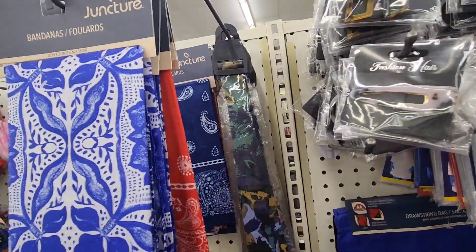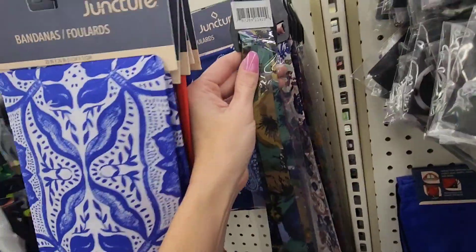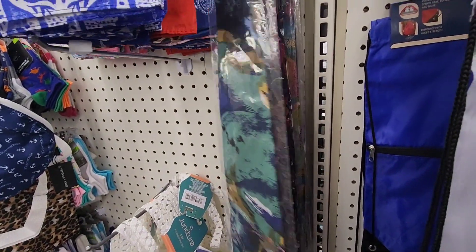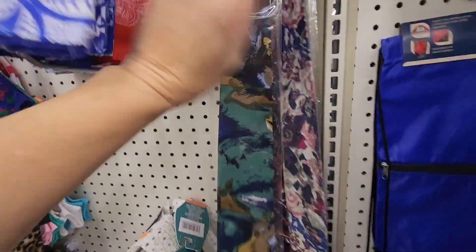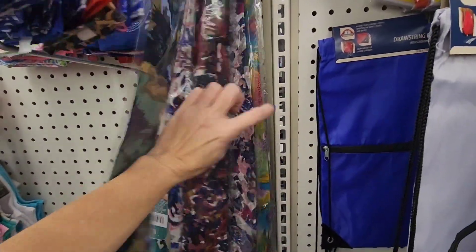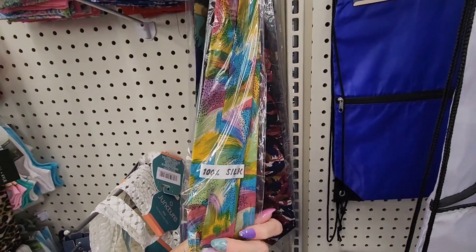So I have not seen ties at Dollar Tree. I'm not sure if they say a specific brand. But it says 100% silk! So there's that one, and there's this one — look at this one! And they all say 100% silk on them.